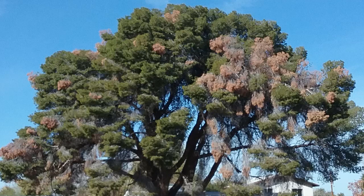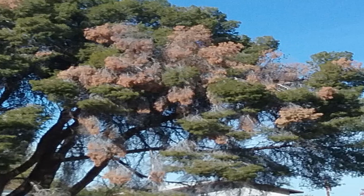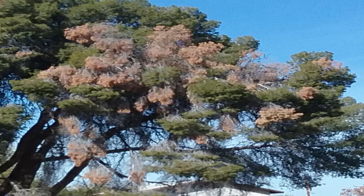Opinions vary on the cause of this affliction, but the symptoms of this condition are easy to spot. The symptoms usually occur in the upper part of the tree around Thanksgiving, but the damage was done several months earlier in the hot dry summer. Needles turn gray then brown but continue to cling to the plump healthy branches until normal seasonal needle drop occurs in the summer.